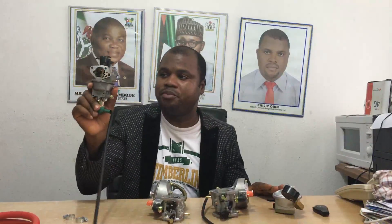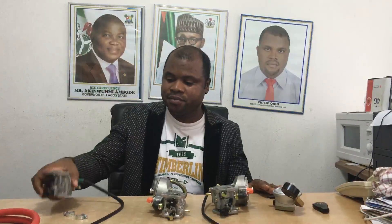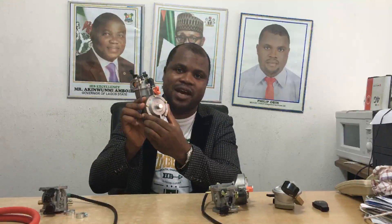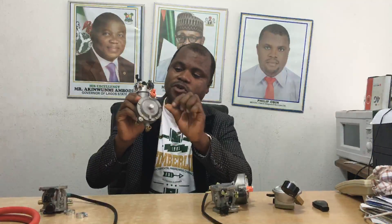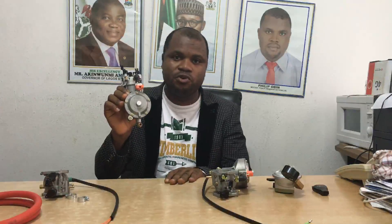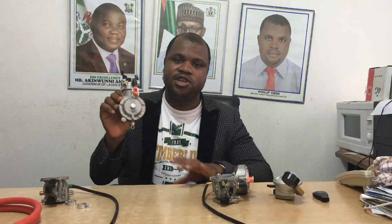This is what your regular carburetor looks like. It can only run on petrol — it cannot run on gas. However, the hybrid carburetor we have has a gas chamber and a knob from where you can switch between LPG and CNG. LPG is liquefied petroleum gas, which is the gas we use to cook domestically in Nigeria. CNG is industrial gas — it stands for compressed natural gas.